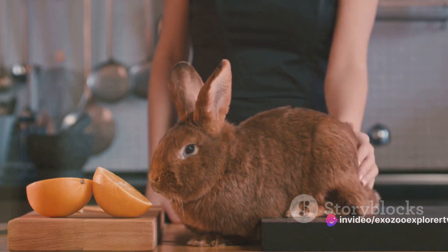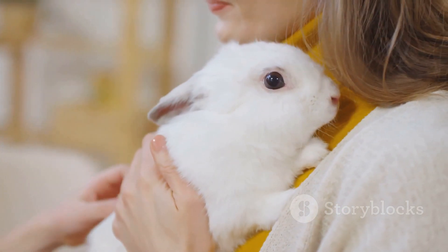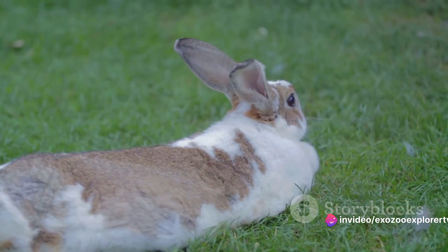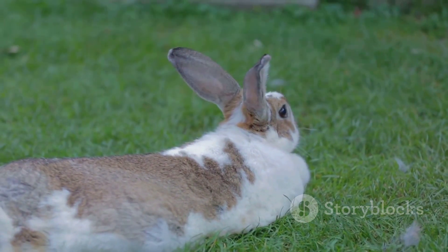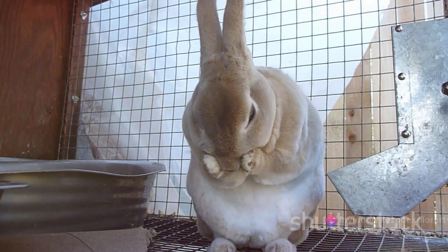Avoid pine and cedar shavings, though, as they can cause respiratory issues. Remember, hygiene is key. Regularly changing the bedding helps to maintain a clean environment and reduces the risk of bacterial growth. Aim to clean out the cage at least once a week, but more frequently for larger rabbit families. A comfortable and clean bedding can make a world of difference in your rabbit's cage.